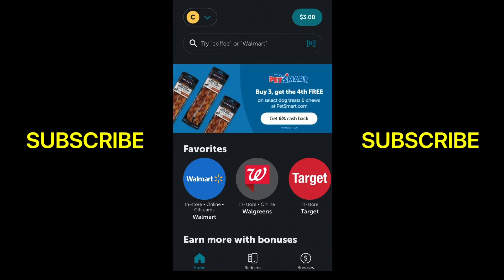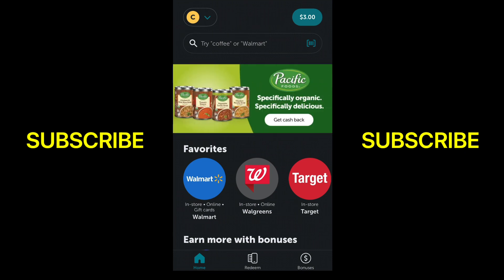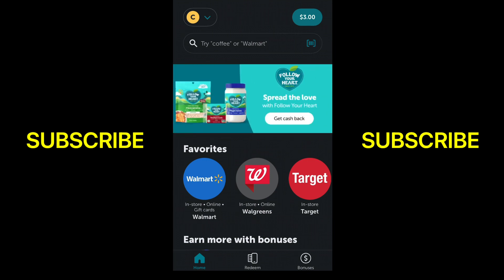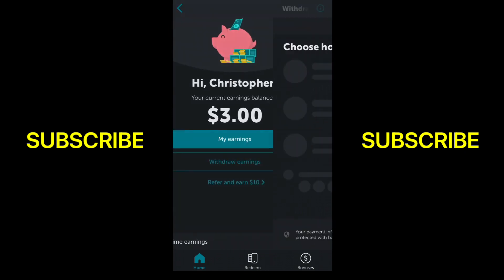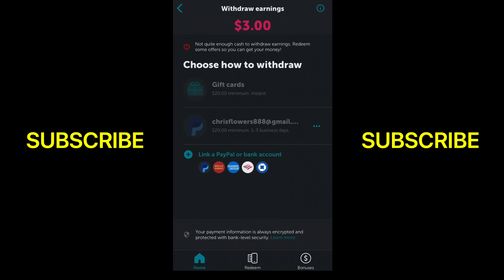You're getting cash back instantly, and when it comes to cashing out, you can get your money sent to you instantly as well. The only thing is you need $25 in order to cash out. There are lots of different things you can do to get cash back. If you go over to withdraw your earnings, you can cash out with gift cards, straight to your bank, or PayPal — and on PayPal it does go instantly, that's the one I usually go with.